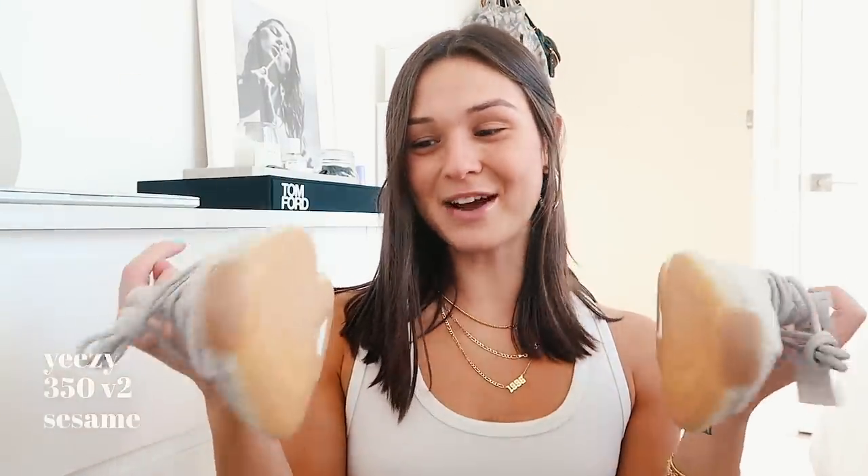Next I got a new pair of Yeezys. You guys are always asking me where I get my Yeezys from — I get them off Stadium Goods because they are authenticated and I just really trust them. I've been buying there for a really long time. These are the sesame ones. I get my Yeezys in a size seven even though I wear like an eight and a half or nine. I have these in the all-white ones too and they're the most comfortable pair of shoes in the whole entire world. I decided to get a new pair and I love this color for fall — it's just super earthy and neutral.